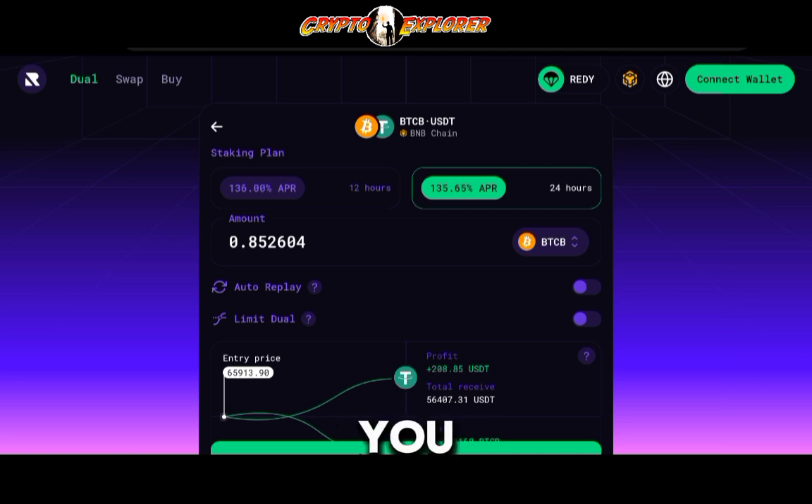Once you choose your pair of choice, you will see the two staking plans — 12 hours and 24 hours. With this type of APRs, you can expect after a week's worth of time using Rehold to get as much APR in that same week as you would by staking a single asset in a pool for a whole year, although here you'll incur a higher risk.